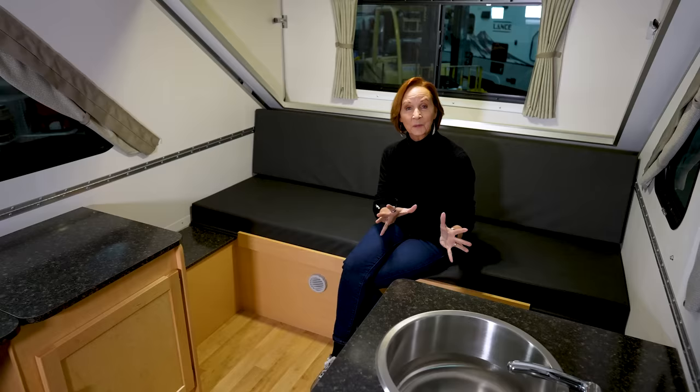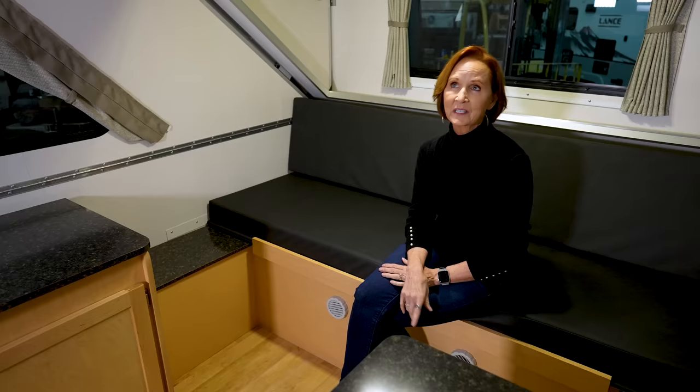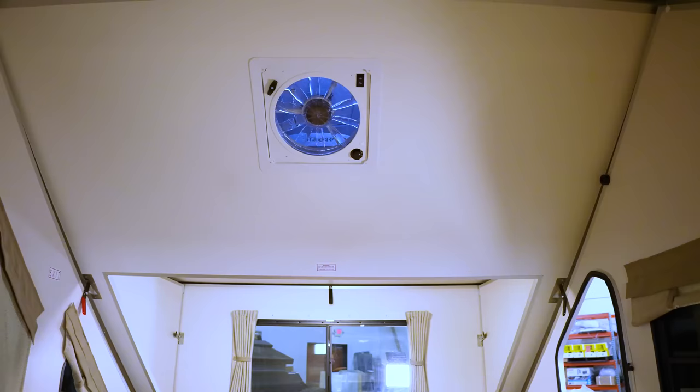The third plug in this camper is right down here at the end of the storage cabinet. The last thing I want to show you inside is the fantastic vent on the roof — this fan is reversible, so it can pull air in from the outside or vent it out of your camper, great to create a breeze. Now let's head outside; there is more to see.